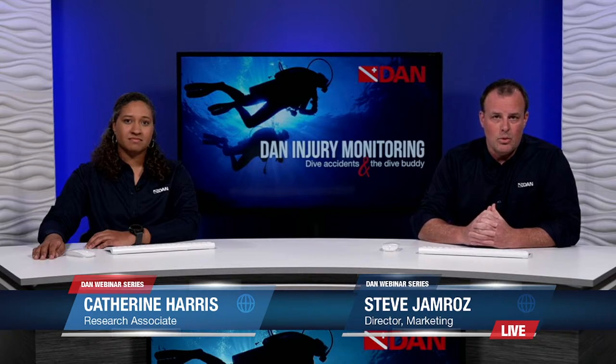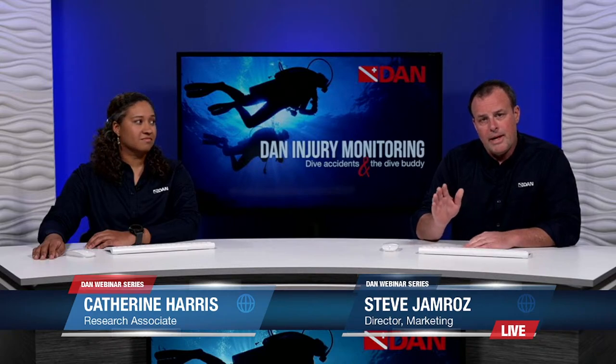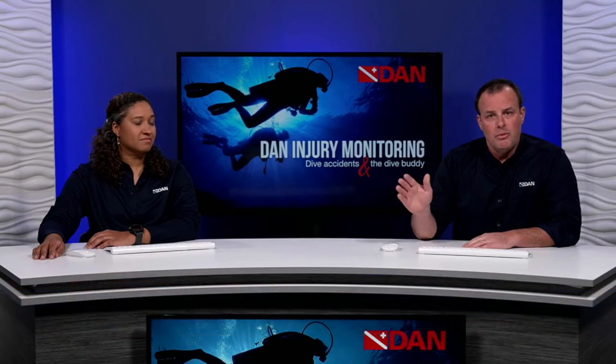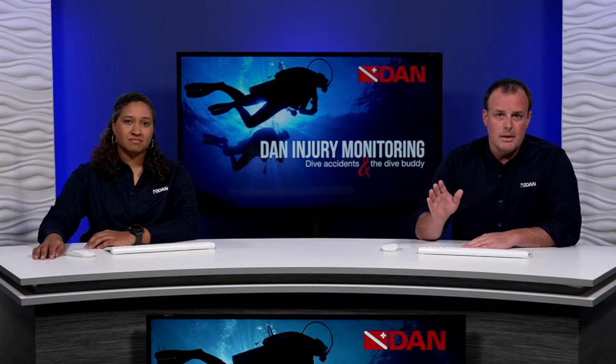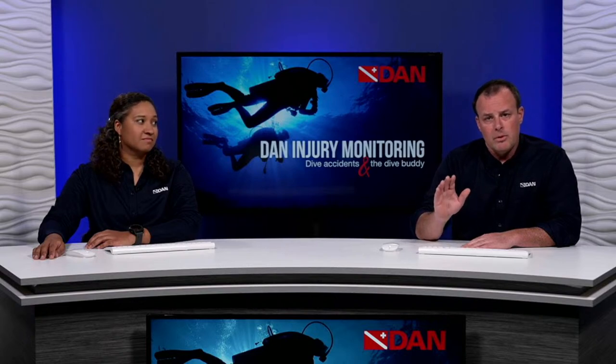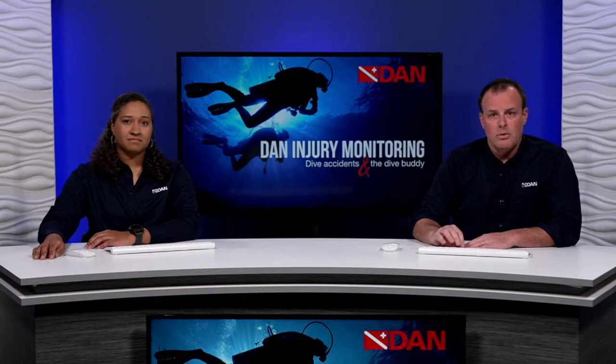Our webinars will last about 30 to 45 minutes and we'll follow that up with a question and answer session at the end. If you're viewing this presentation over at the event page at DAN.org, please keep in mind you won't be able to ask questions there. You'll have to jump over to DAN's YouTube channel and post your questions in the chat. Also, this webinar will be recorded so if you come in late or have to leave early, you'll be able to watch the entire webinar on DAN's YouTube channel at your own schedule.